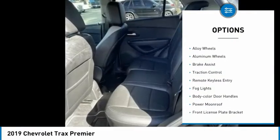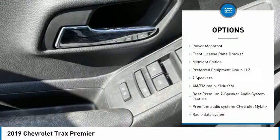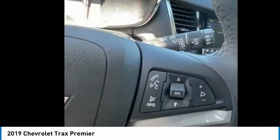Electronic stability control, alloy wheels, brake assist, traction control, remote keyless entry, fog lights, body color door handles, power moon roof, and front license plate bracket.